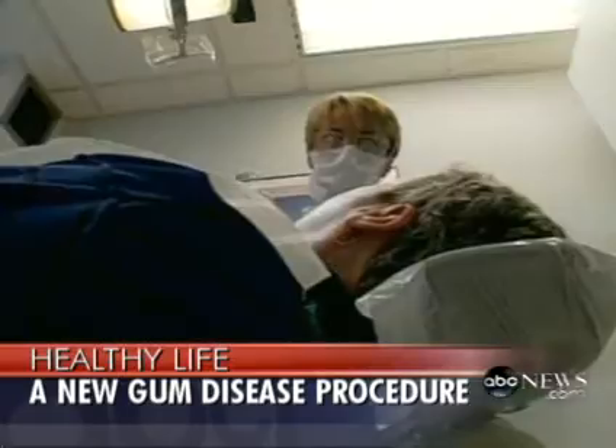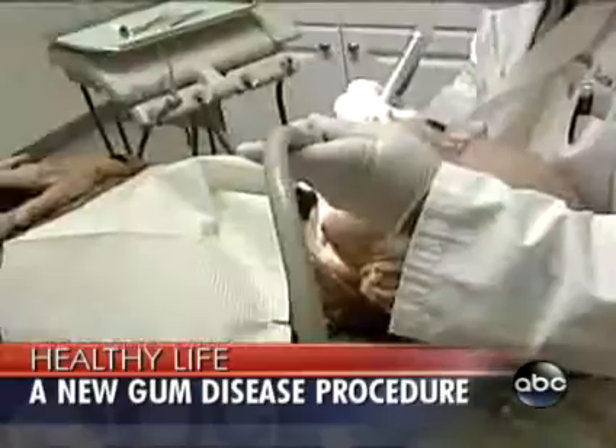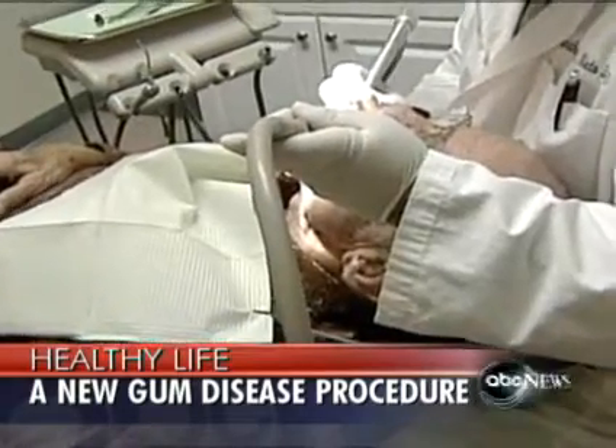Conventional surgery involves removing tissue in order to reduce the pocket depth. What this procedure is, is a bone-building procedure without removing any of the gum tissue or using any scalpels or stitches, just using the laser and the ultrasonics. So it sounds like recovery time is shorter, people can get back to work sooner? Absolutely. Less pain, less bleeding, less infection, less post-op recovery time, quicker return to work, and actually less expensive based on the fact that you don't have to spend so much time in a dental chair.